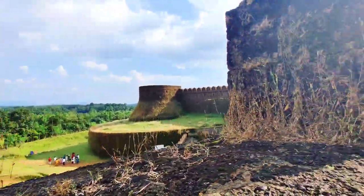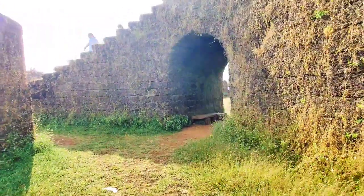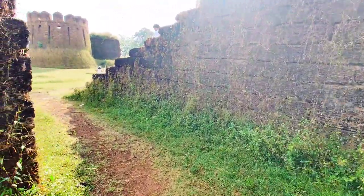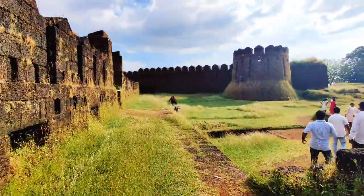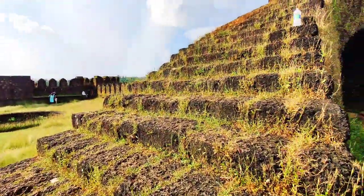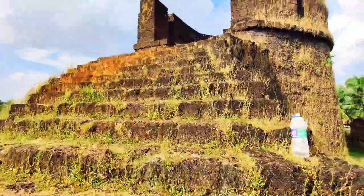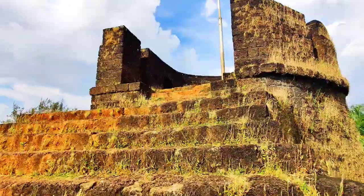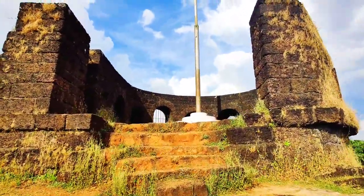Believed to be built in the 16th century, the actual history of the fort is still unknown, though there are many legends about who actually built it. The most famous one is the story of Queen Chenna Bhairadevi of Gerosapa, famously known as the Pepper Queen, who controlled the pepper business through this fort. But as per the board at the entrance, it was built by Sharif ul-Mulk, who was ruling Ponda as the feudatory of the Adil Shahi Sultan of Bijapur.